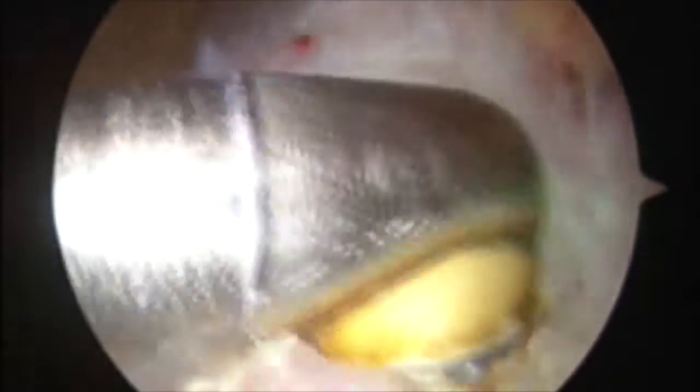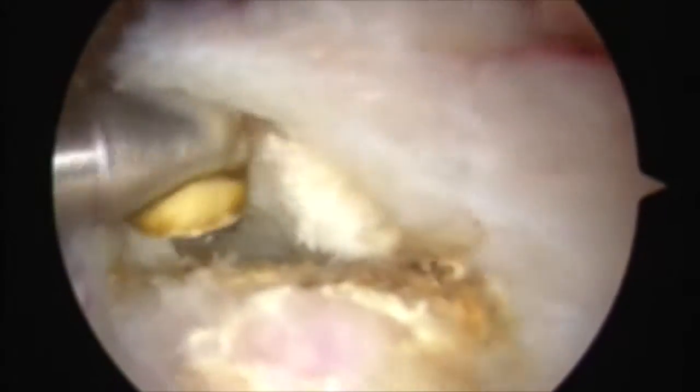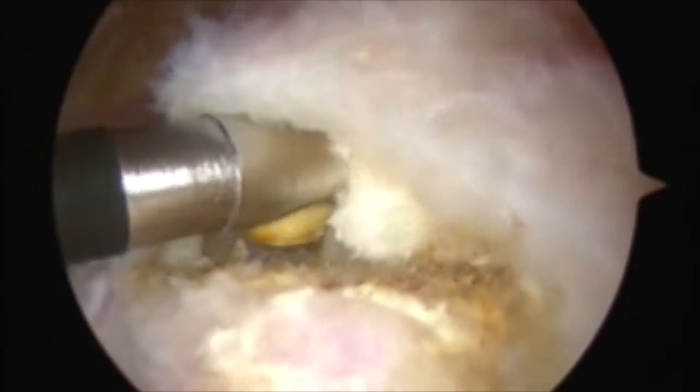And then after we've done that, we'll use a shaving instrument which will come in and essentially remove the area of calcification. After that's been done, there's a defect left in the rotator cuff and we'll complete a rotator cuff repair.